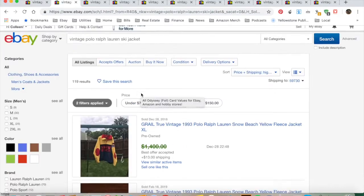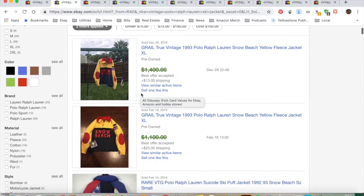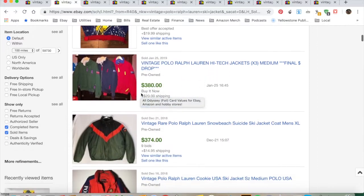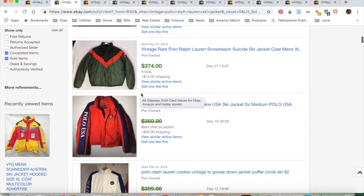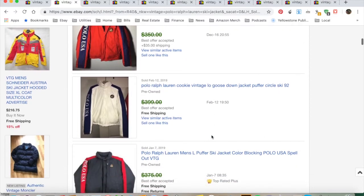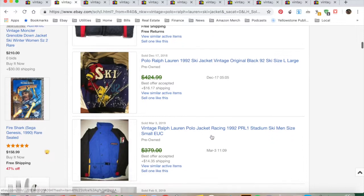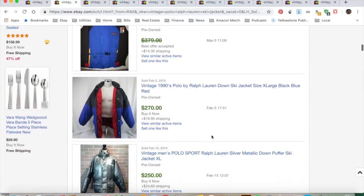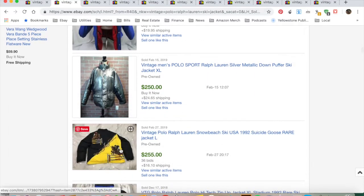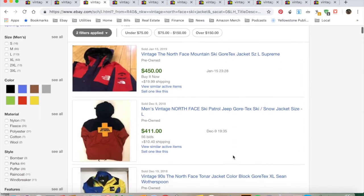Here's a National Ski Patrol jacket in the results. I also searched Polo Ralph Lauren vintage ski — you see bright, bold graphics and lots of color. They also made jackets for the USA Ski Team. What's going on here is the color blocking — blue and black — and you'll see it more when I get to the North Face. This one has really cool graphics on it.